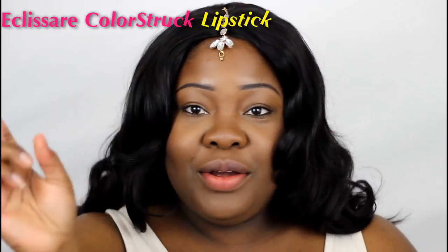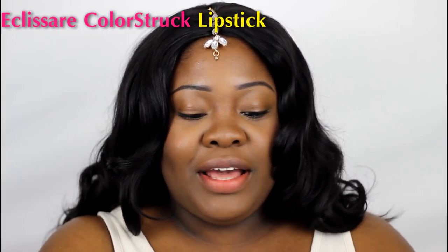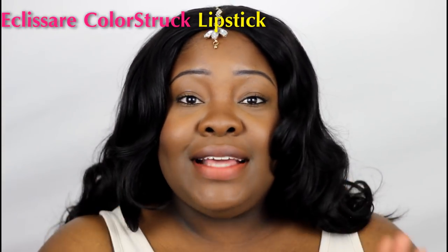Hey everybody and welcome back to the Mind Catches channel. I told you guys I was doing some lip swatches today, so I'm bringing to you guys the Borghese Color Eclipse lipsticks. There is another word here but everything is Italian so I won't even try — I'll put up what it says on the packaging.